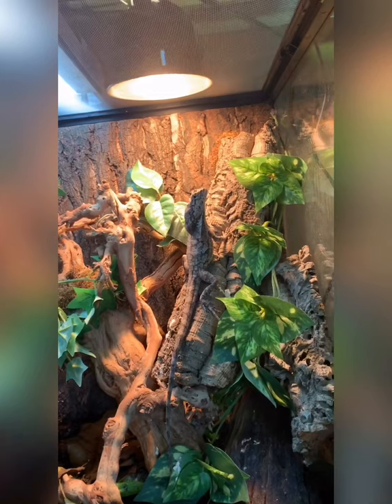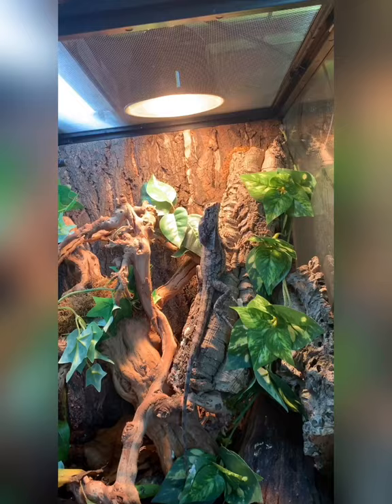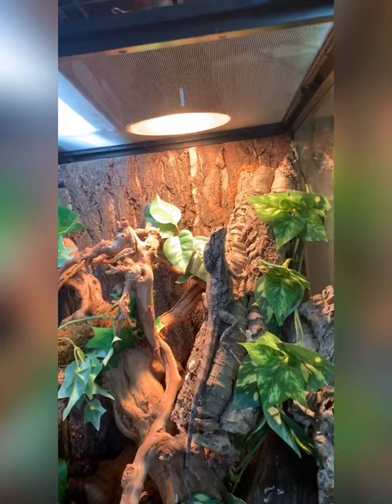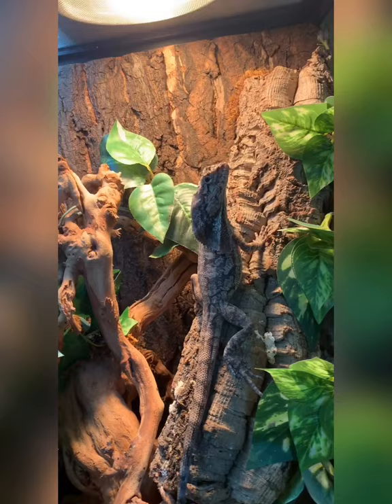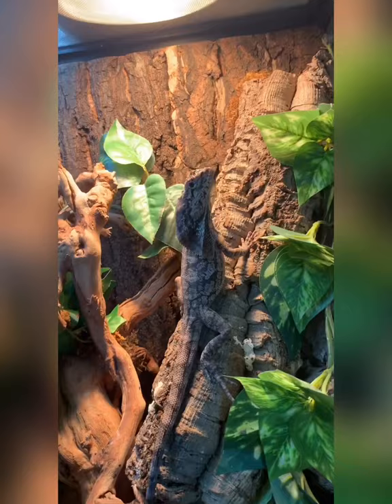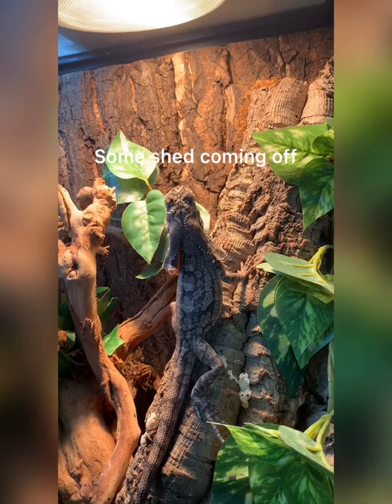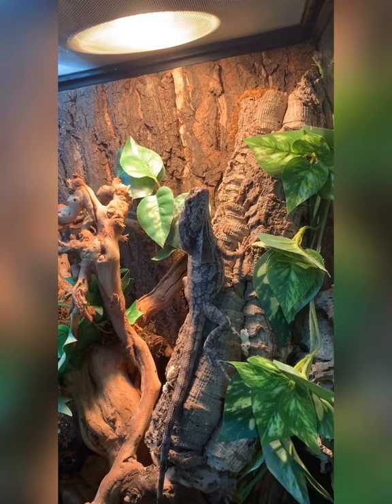This little guy will definitely need a bigger cage as he grows — he's already grown just in the few weeks I've had him. He's got a little bit of shed on his head and coming off on his tail, so he looks a little duller than normal, but still a really cute little guy. He is very inquisitive and always looking and watching — super neat.